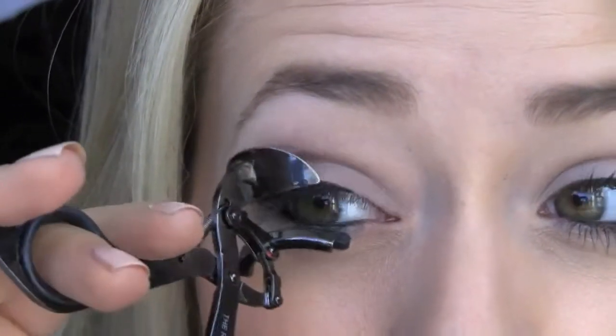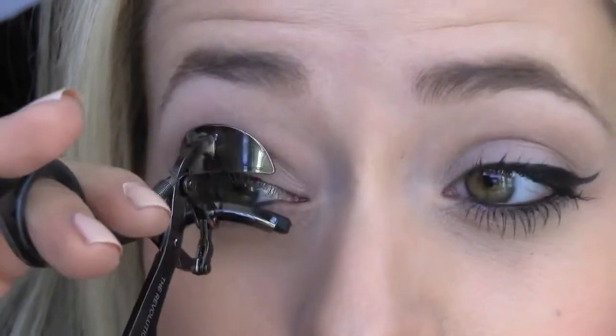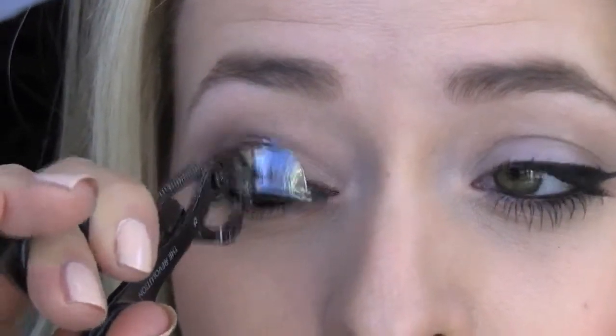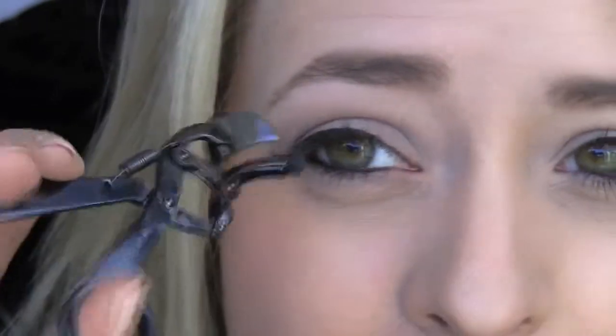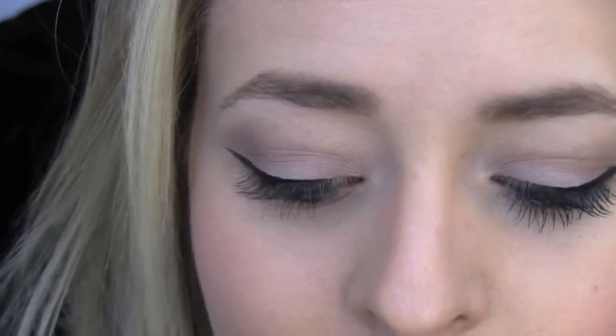So I'm just going to curl my lashes. I love these eyelash curlers actually — they're from Urban Decay, and they're kind of funny looking, you have to do your eyelashes in two curls, but they work really well. And then I'm just going to apply. I find that you have to tilt your head back even further when you're using this mascara than you normally do, because you have to kind of push your lashes a little bit harder just to get them into those grooves.